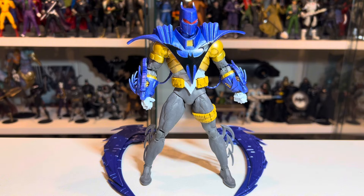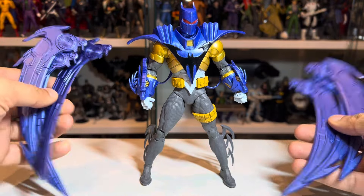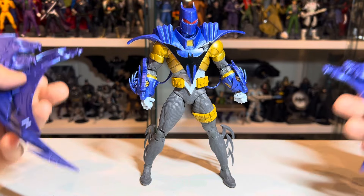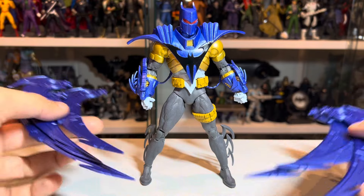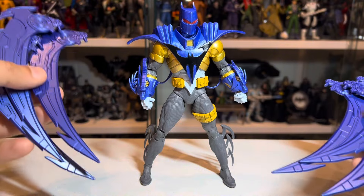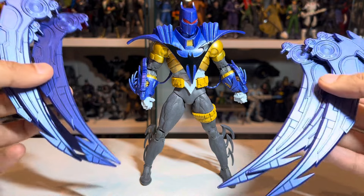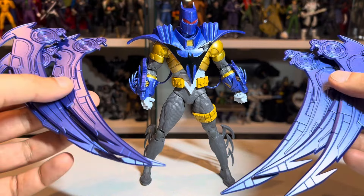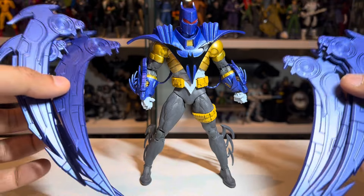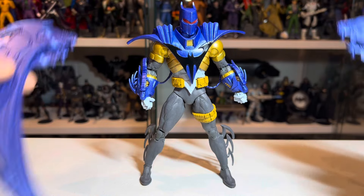Now more interestingly, the primary accessory we get in the box are the spikes — or the sort of wing-cape things, if you will. Jean-Paul Valley, if you don't know, is sort of the heir to Batman after Bane breaks his back, and he decides that the best way to be Batman is to be super armored up. He ends up in this hyper-techy armor with these metallic wing-cape things, and by the end of the story Bruce Wayne gets the upper hand by dismantling his armor bit by bit. These do add extra bulk and plastic to the figure and are a decent-looking accessory — nicely sculpted on both sides — and they just plug into his back.